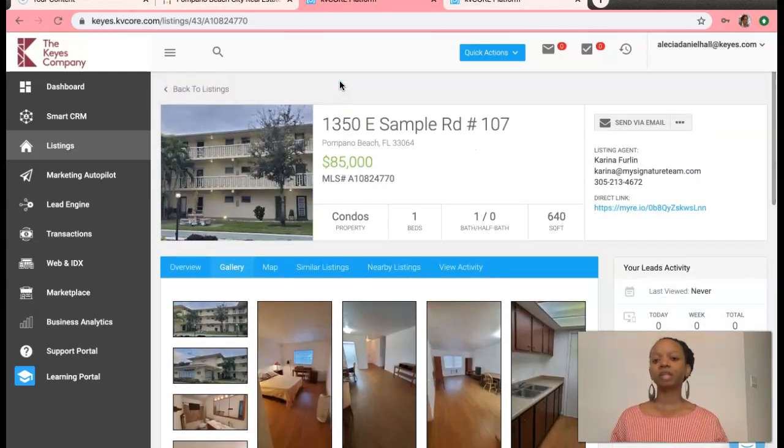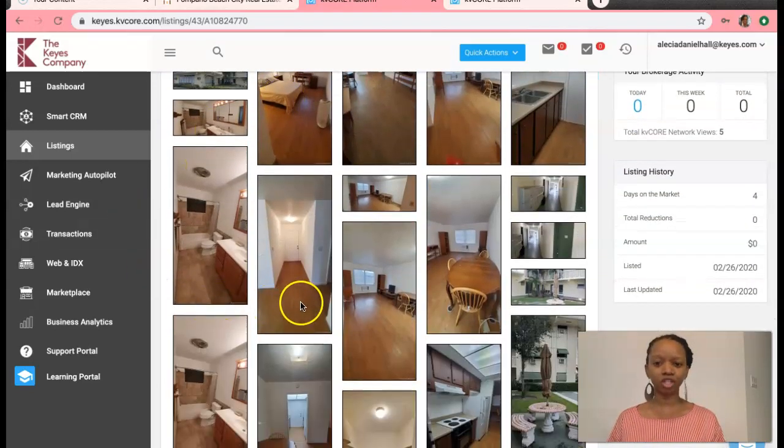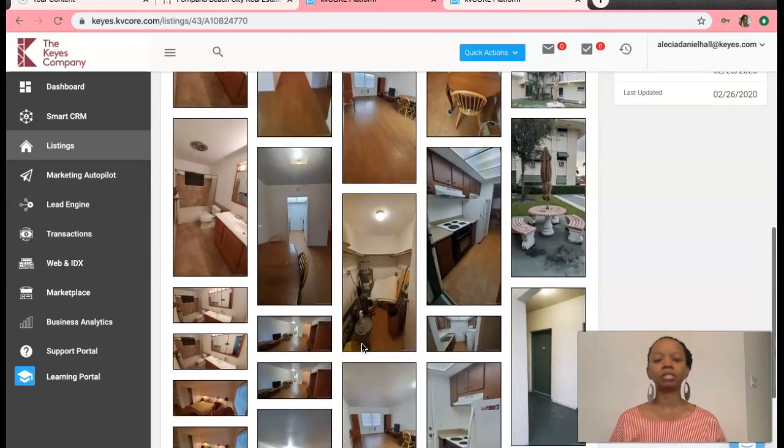And this is one of them. It's an $85,000 one-bedroom, one-bathroom condominium. Here are a few photos — I'm not going to click on any of them to enlarge them. You can take a look at them yourself at your own convenience on my website at aliciadanielhall.kais.com.